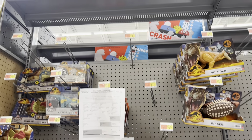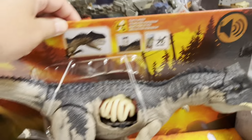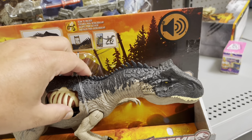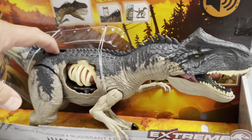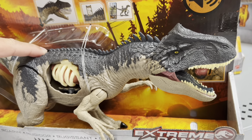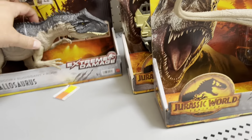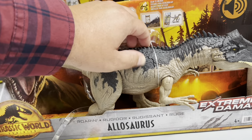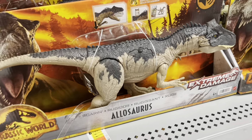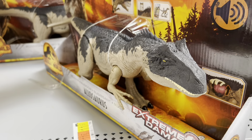Got some stuff here, a little bit. Got this Allosaurus — pretty cool, it's my first time seeing this one in the wild. Battle damage — it's hard to do it with one hand — but pretty awesome looking, much different than previous incarnations.